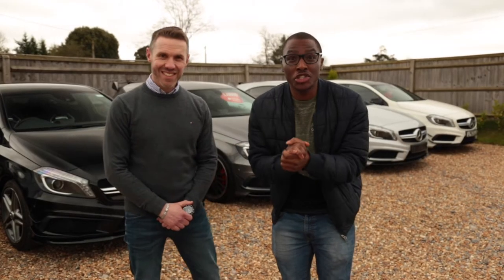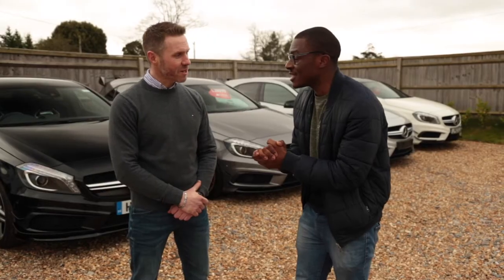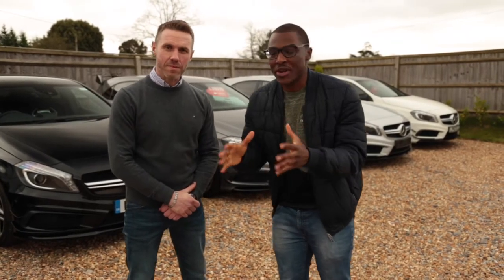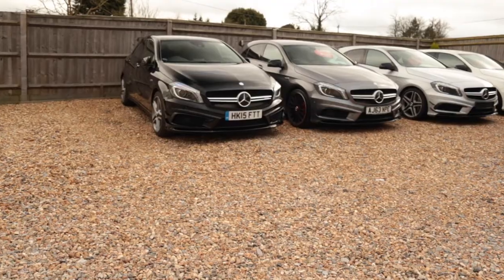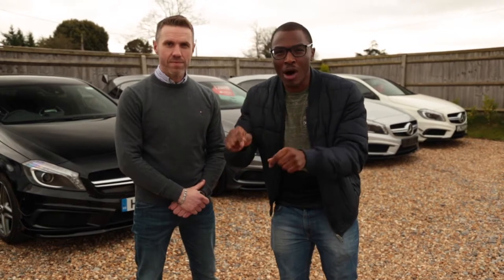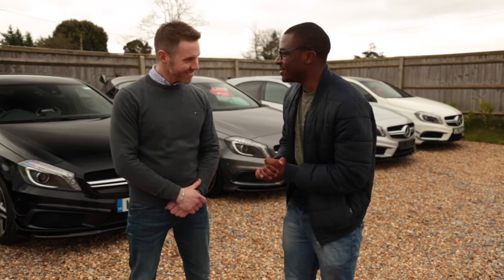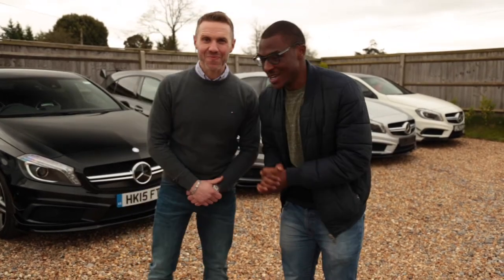I'd like to introduce you to Glen. Glen is the owner of Church's Performance Cars. Glen, thank you so much for this amazing opportunity. Glen is going to take us through each of these A45 AMGs — tell us the specs, what's unique, what to look out for on an A45, and why Church's Performance Cars is the place to come if you're looking for an A45 AMG. Should we go? Yeah, let's do it.